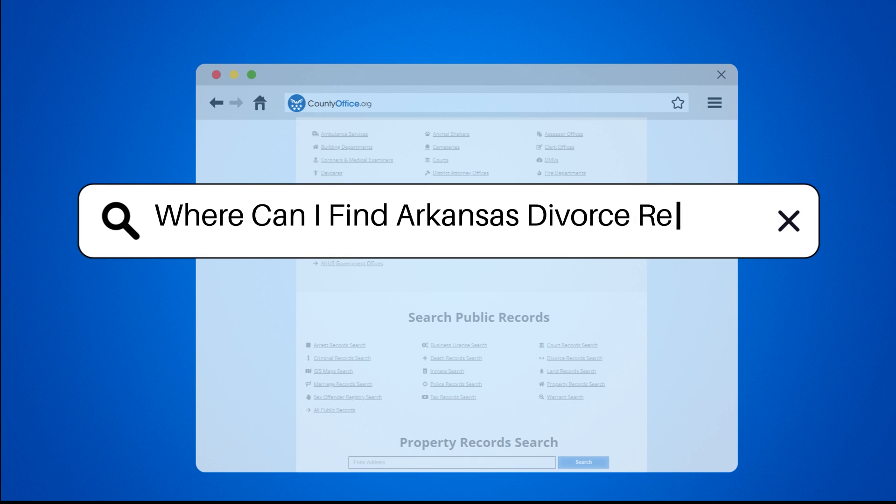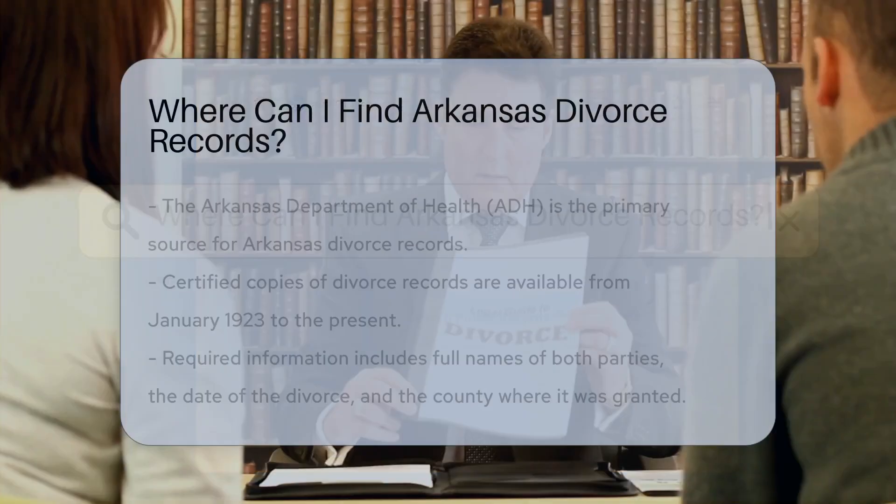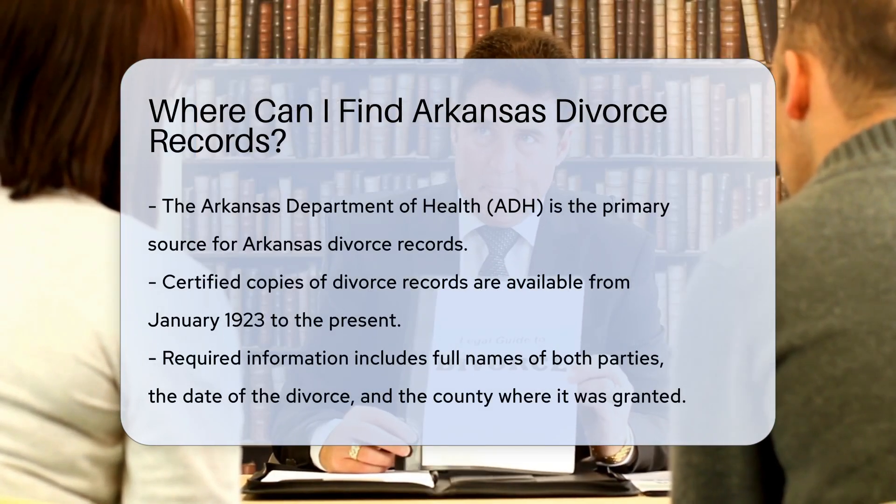Where can I find Arkansas divorce records? Looking for Arkansas divorce records? Let's dive into where you can find them.